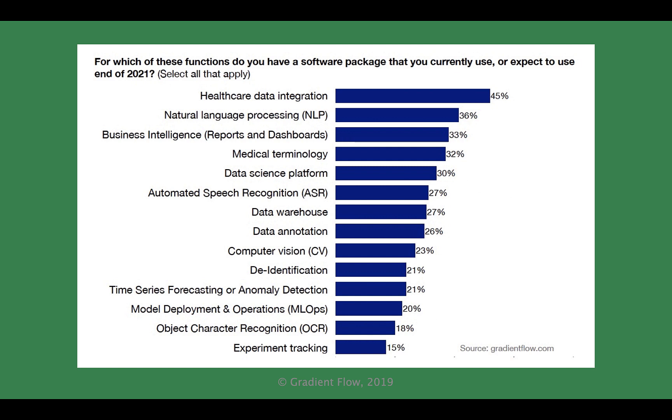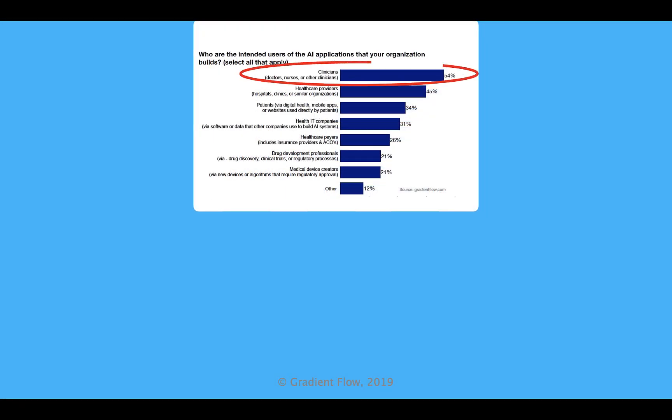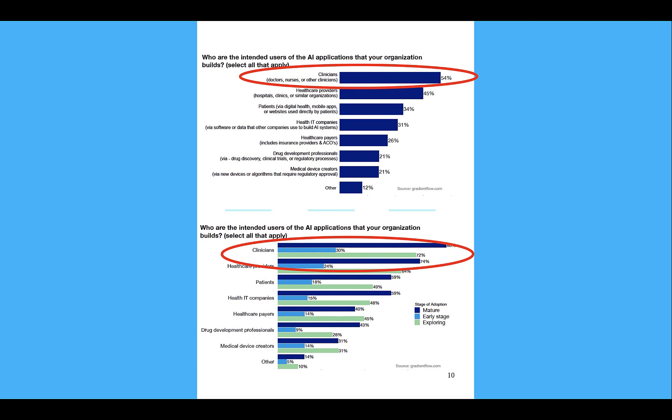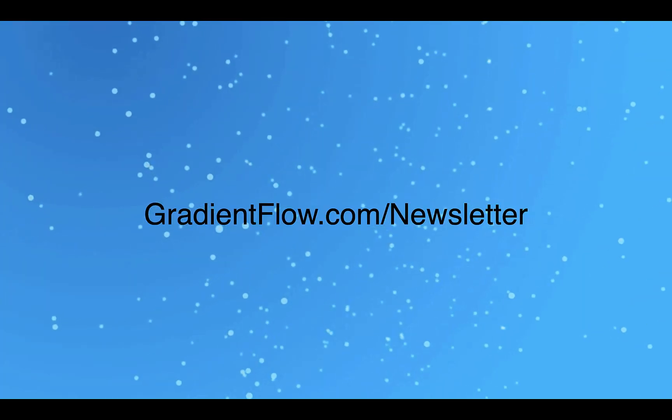When asked what technologies they plan to have in place by the end of 2021, close to half the companies cited data integration. About a third listed natural language processing and business intelligence. Over half of all respondents signaled clinicians among their target users for AI tools and technologies. See Gradient Flow Newsletter number 31 for more.